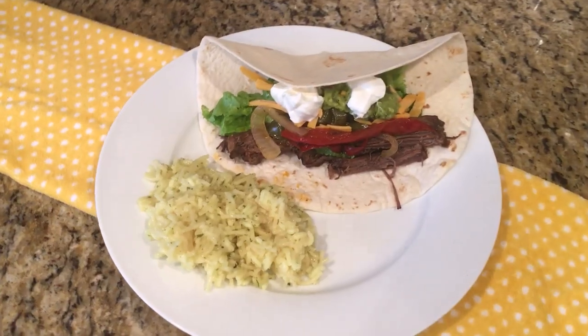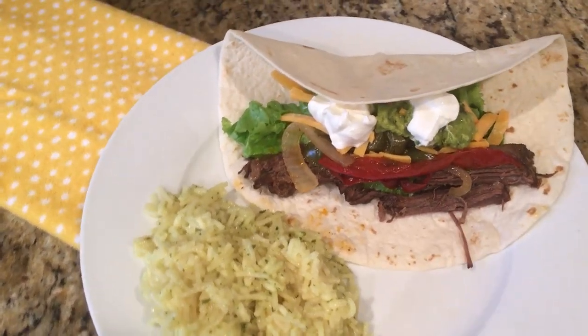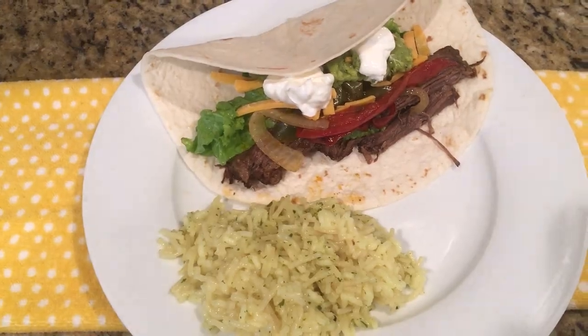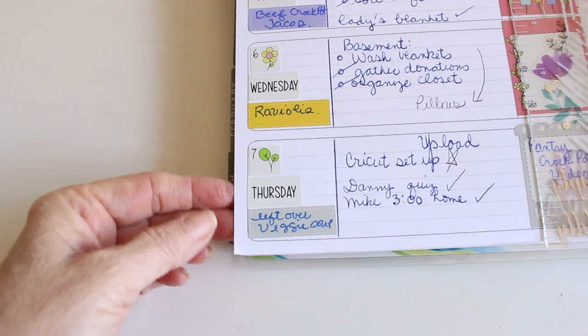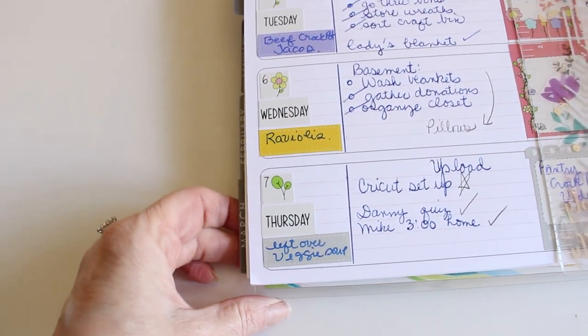On Tuesday I made those crock pot beef tacos that I had mentioned earlier — these came out so, so good and I'm going to be sharing that recipe in an upcoming video. On Wednesday we had raviolis and tomato sauce, and then on Thursday I had leftover veggie soup that I had in the freezer and I made some cheesy bread.